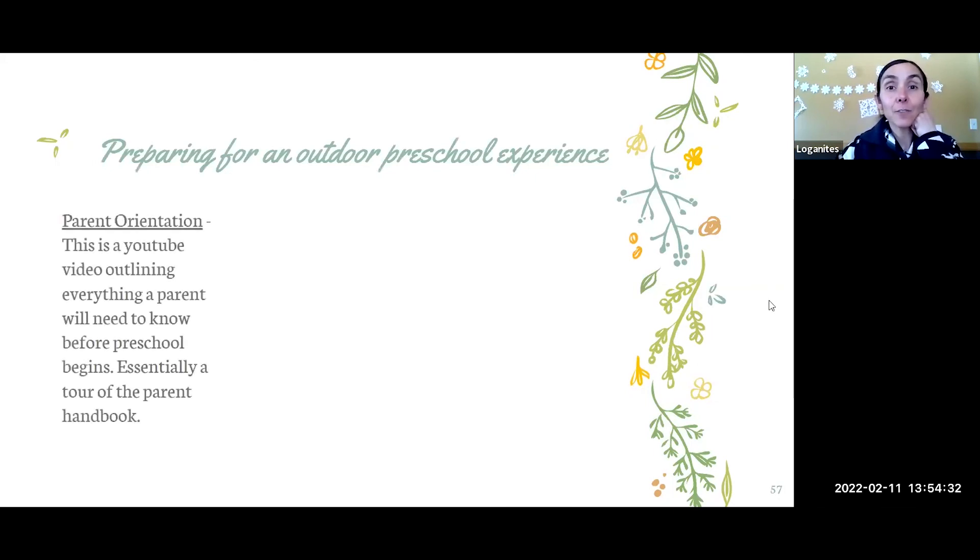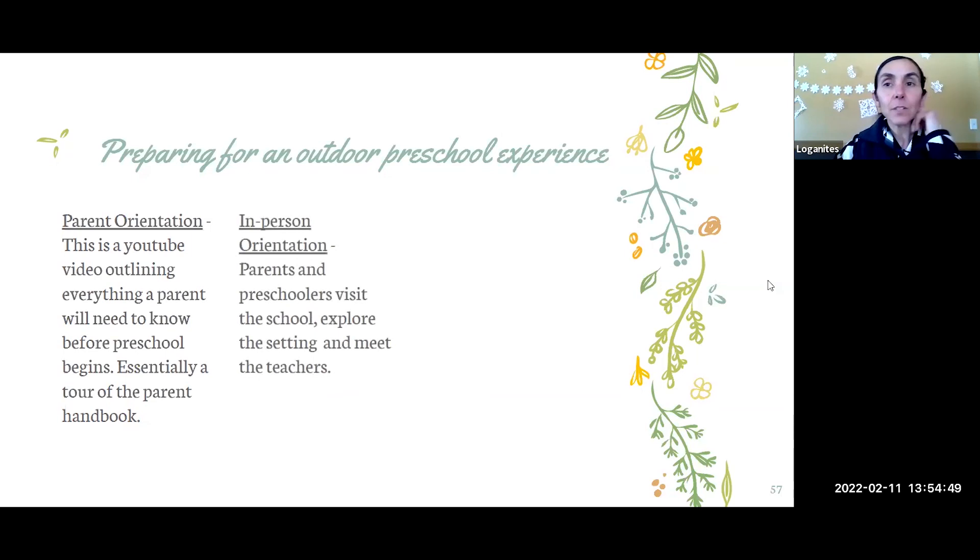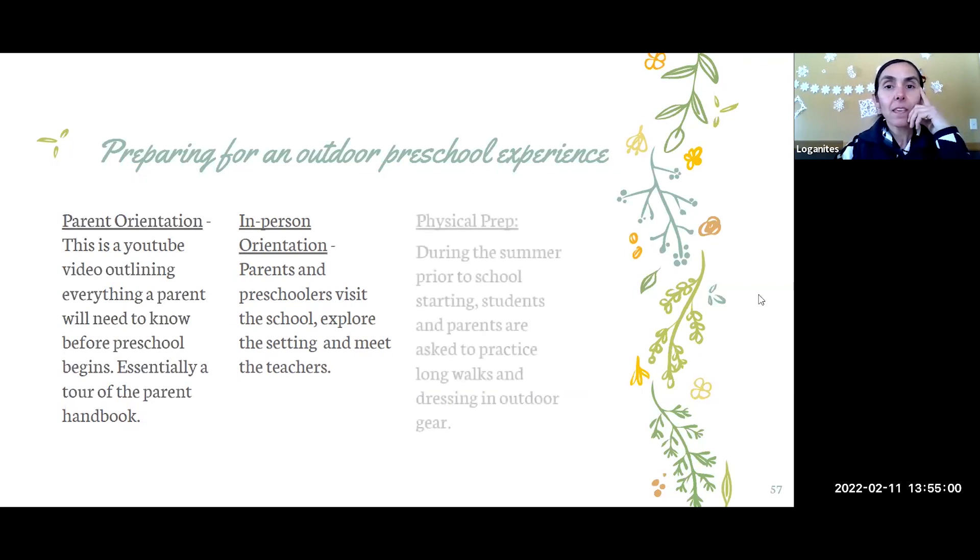For preparing parents for outdoor preschool, I have a YouTube video that tours our parent handbook, which I share about a month before school starts. Then we have an in-person orientation where they see the school, explore the setting, and meet the teachers. I ask them to physically prepare their kids — especially three-year-olds — by spending time outside during the summer, taking long walks, and teaching them to put on their own outdoor gear like rain boots and zipping their own coat.